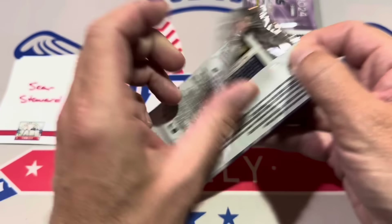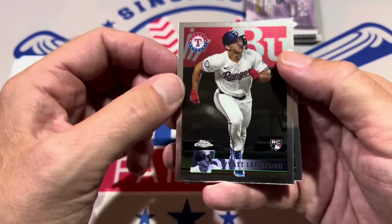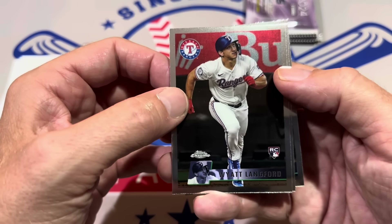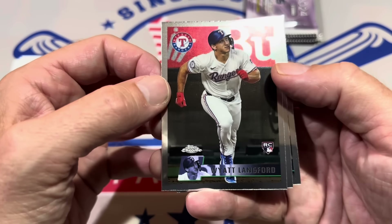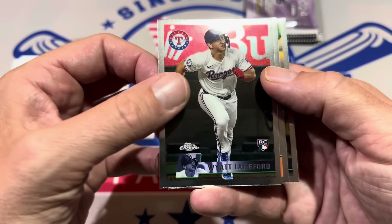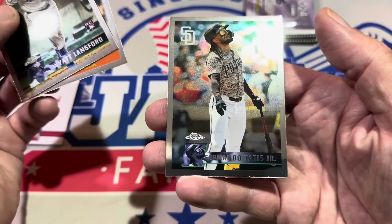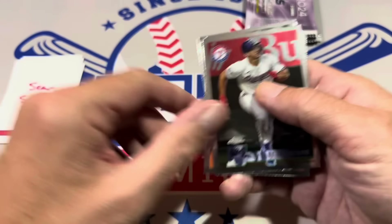Next up we've got Sean Stewart. I see Tatis on the back — we've got the Wyatt Langford, getting all the good rookies. Still looking for an Elly De La Cruz. Wyatt Langford rookie card 1996 — that's a sweet-looking card right there. You've got Colton Cowser for the second time, and there's Fernando Tatis in there as well for Sean.